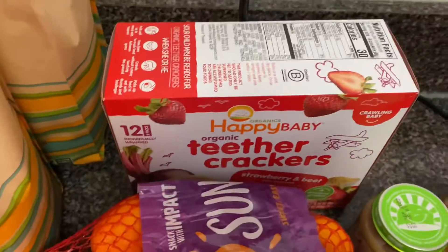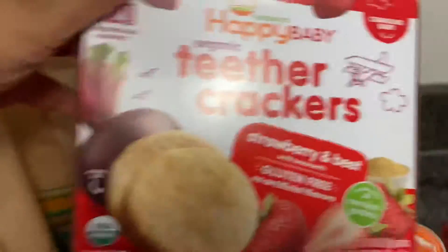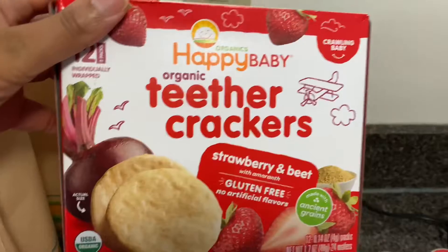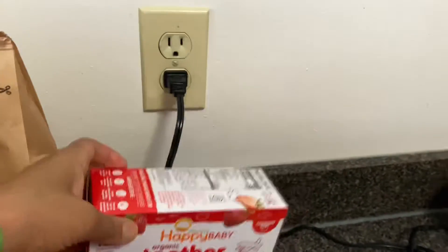I got Happy Baby teether crackers. I want to try these for the baby — she is teething right now — so I wanted to see how she would do with those.